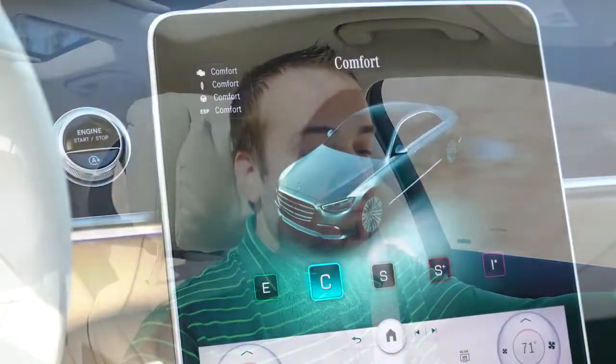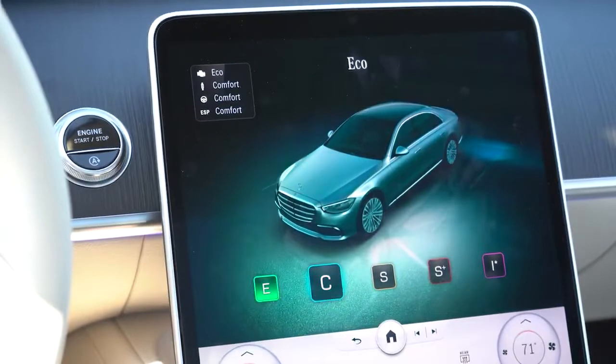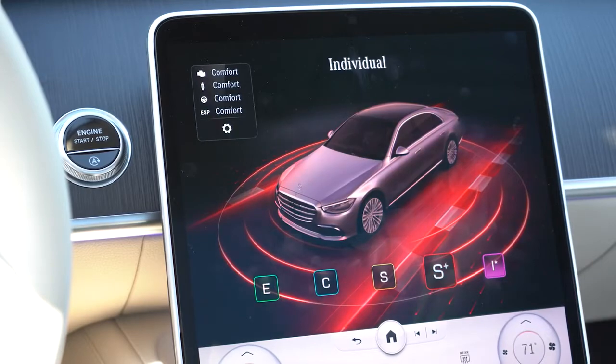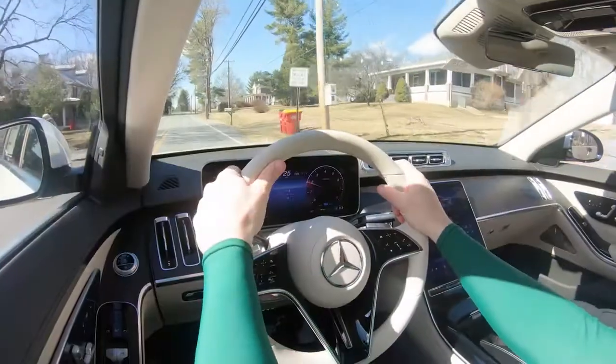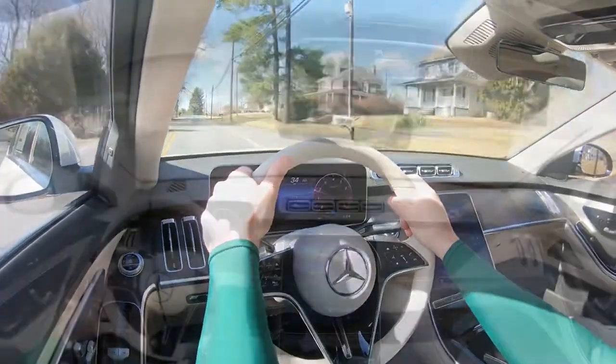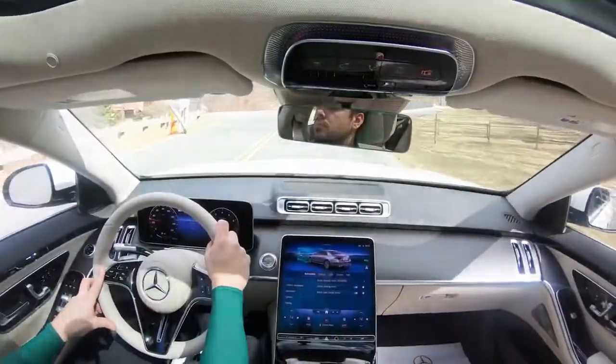Before the acceleration test, I want to mention the drive modes. There's a button labeled 'Dynamic' just underneath the infotainment screen, which gives you modes including Eco, Comfort, Sport, Sport+, and Individual — adjusting shift points, throttle response, steering sensitivity, and suspension settings.